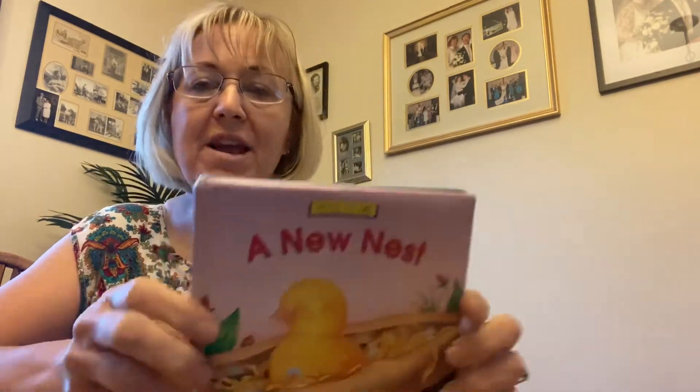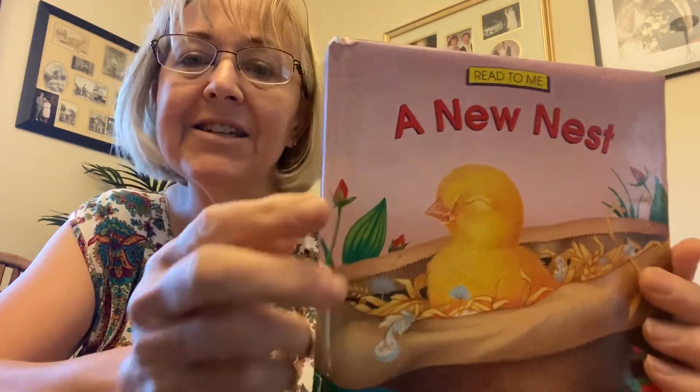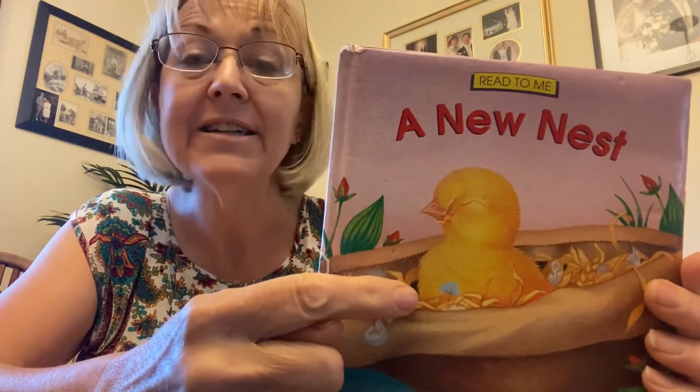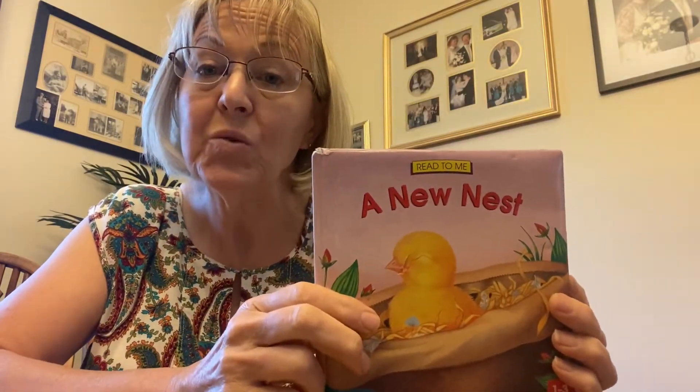Hi there, Ari and Andrew. It's Grandma back with another story for you. I like how you get all wrapped up in blankets when you have story time. I wish I could snuggle in those blankets with you. The story I have for you now is called A New Nest. Do you see the little chick? Let's read about how the little chick is looking for a new nest.